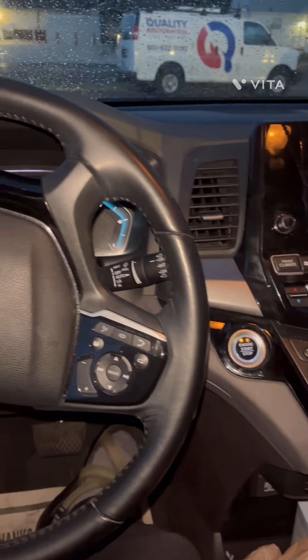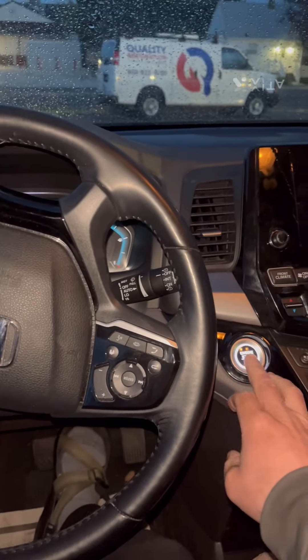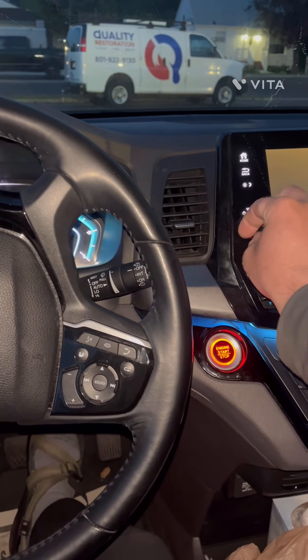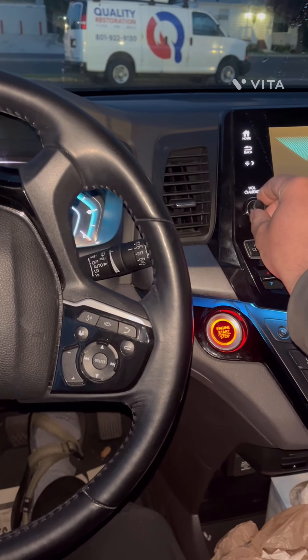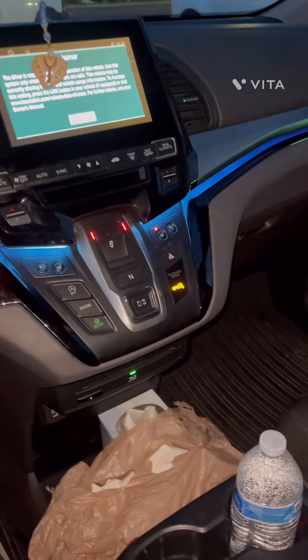Welcome back to another video. Today we're in a 2019 Honda Odyssey, and when we run the vehicle it sounds like there's a major exhaust leak or something going on, especially when you rev it.